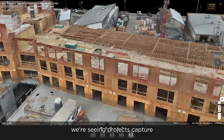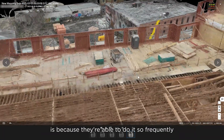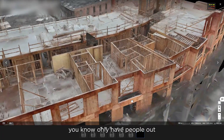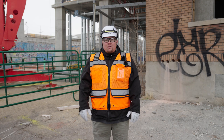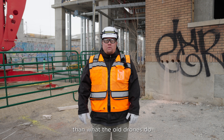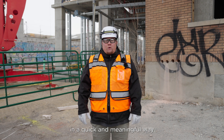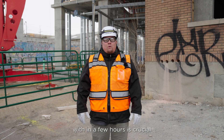We're seeing projects capture almost at 5x the rate they were capturing before. Because they're able to do it so frequently at the push of a button, with only people observing while it flies, it takes less time. The dock actually flies a little quicker than the older drones, so being able to capture all of that in a quick and meaningful way — and have the data within a few hours — is crucial.